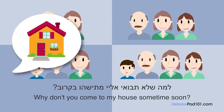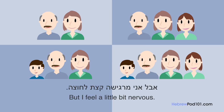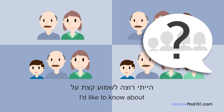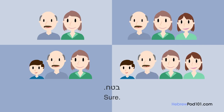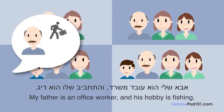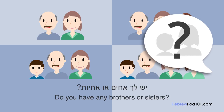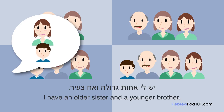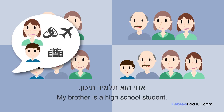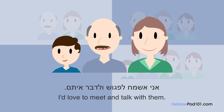למה שלא תבואי אליי מתישהו בקרוב? תודה, אבל אני מרגישה קצת לחוצה. הייתי רוצה לשמוע קצת על המשפחה שלך לפני שאני פוגשת אותם. בטח, אבא שלי הוא עובד משרד והתחביב שלו הוא דייג. אמא שלי היא עקרת בית והיא טובה בבישול. יש לך אחים או אחיות? כן, יש לי אחות גדולה ואח צעיר. אחותי נשואה וגרה בחו"ל, אחי הוא תלמיד תיכון. יש לך משפחה נחמדה, אני אשמח לפגוש ולדבר איתם.